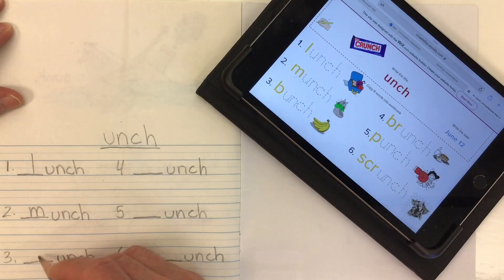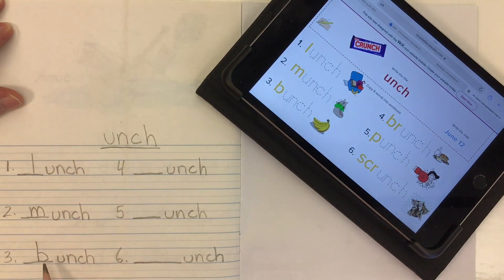Word number three is bunch, like a group of bananas — a bunch of bananas. So the letter B, B-unch, bunch.